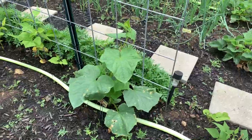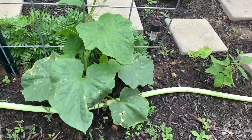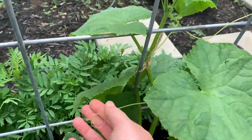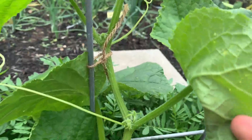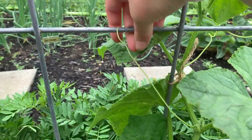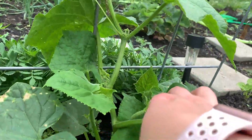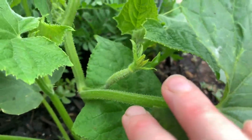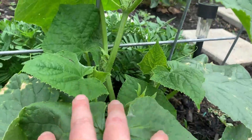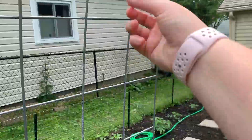The other cucumber I have is called Burpless, which is a traditional slicer cucumber. It has these massive leaves and has started sending out tendrils, but I tied it up because it was laying on the ground after all the rain. It's not quite ready to grab the trellis yet, so I come out and try to help it along and wrap the tendrils around. There's a little cucumber coming up, and this one I direct sowed — straight from the ground. It will grow up this trellis and I'll be able to pick cucumbers right from there.